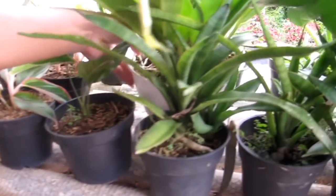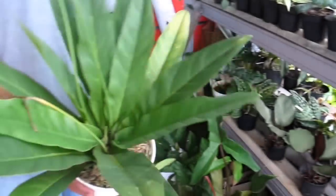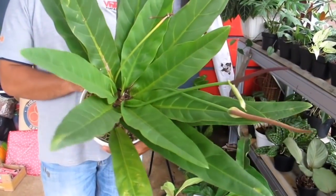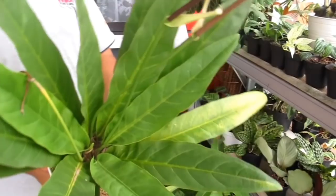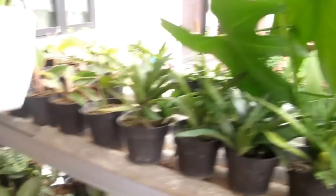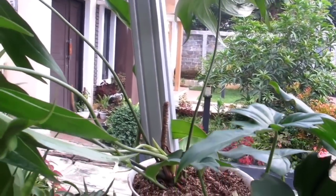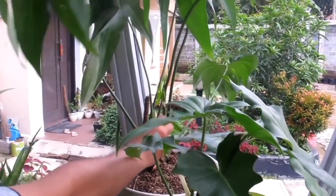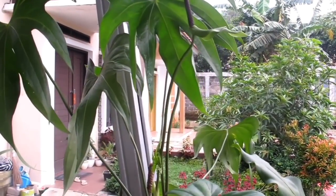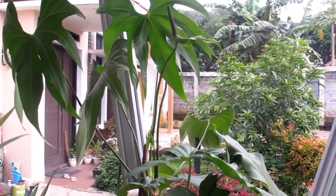Ada Anthurium Sarang Burung — cakep banget, siap dipajang, harganya Rp250.000. Ada juga Anthurium Jari — baru ganti pot (repotting), harganya Rp200.000-an. Sudah gede banget.